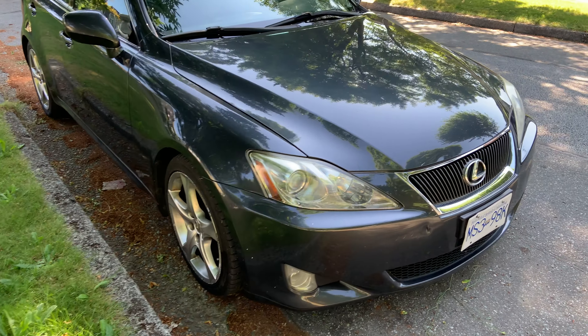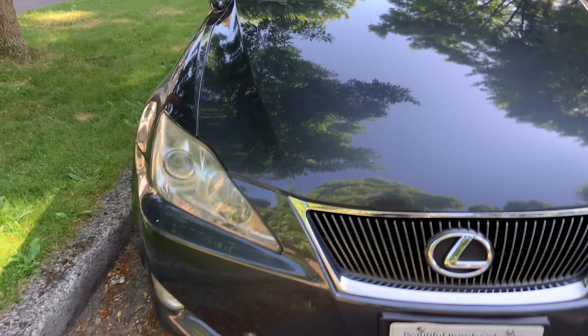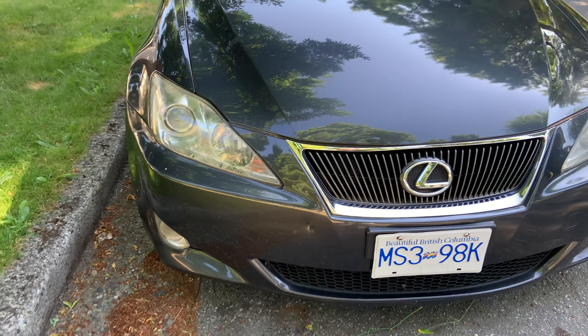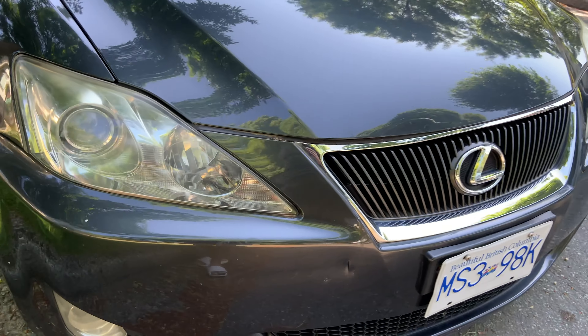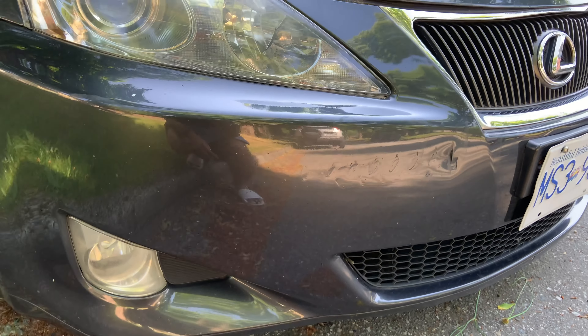Now I'm left with two options: either file it as a hit and run, pay a $300 deductible, and have a hit on the Carfax — or just deal with it and fix it myself so it doesn't hurt the resale value. I'm so pissed.